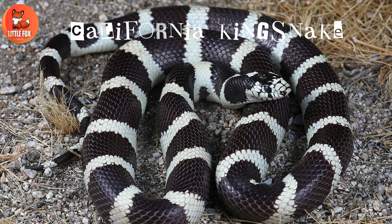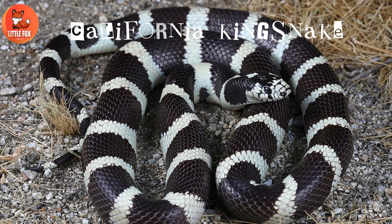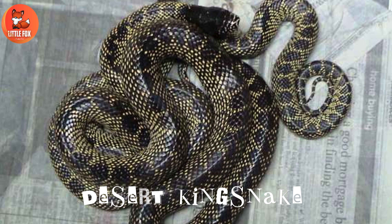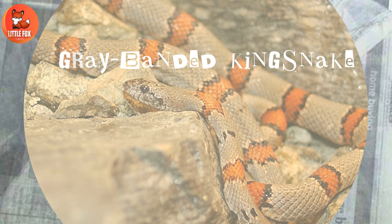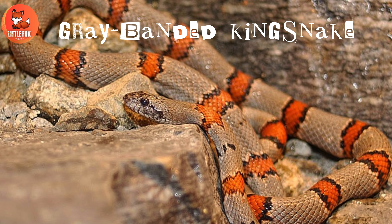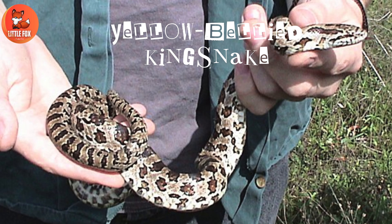Number 1: California Kingsnake. Number 2: Desert Kingsnake. Number 3: Gray-Banded Kingsnake.